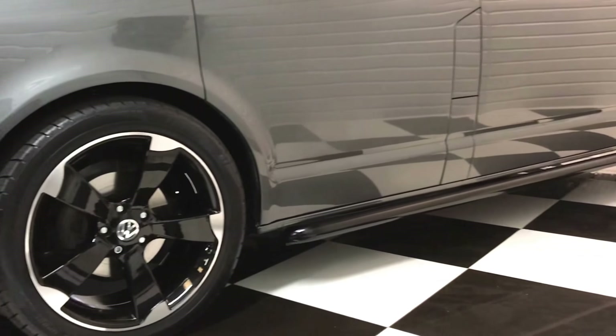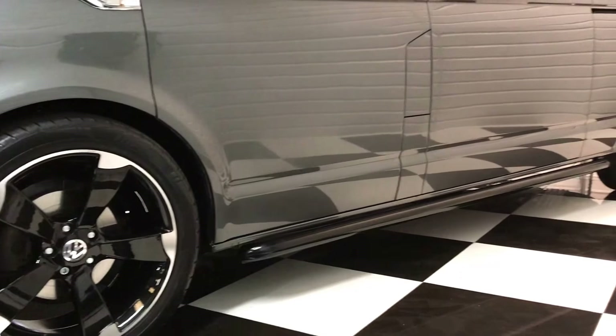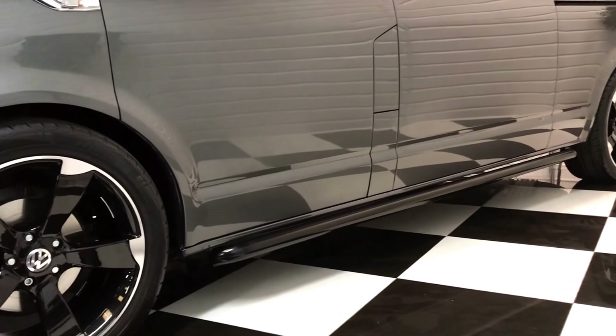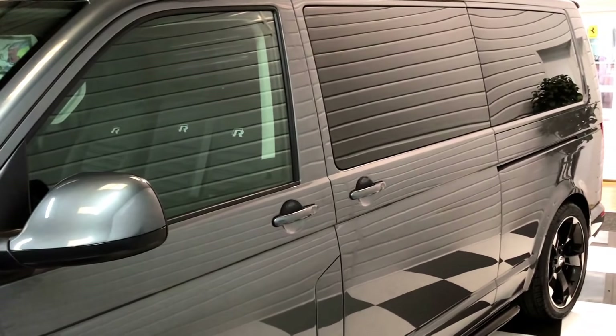There are brand new tires on there too. It's also got the black lower side bars and full privacy tints to all the rear windows.